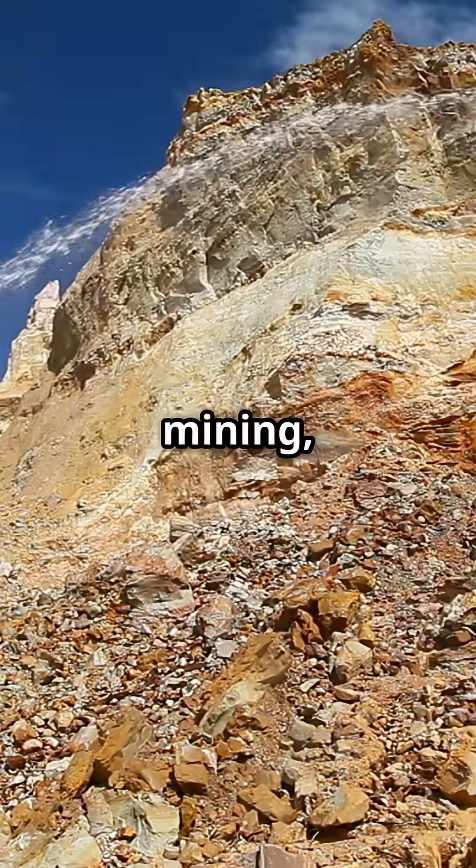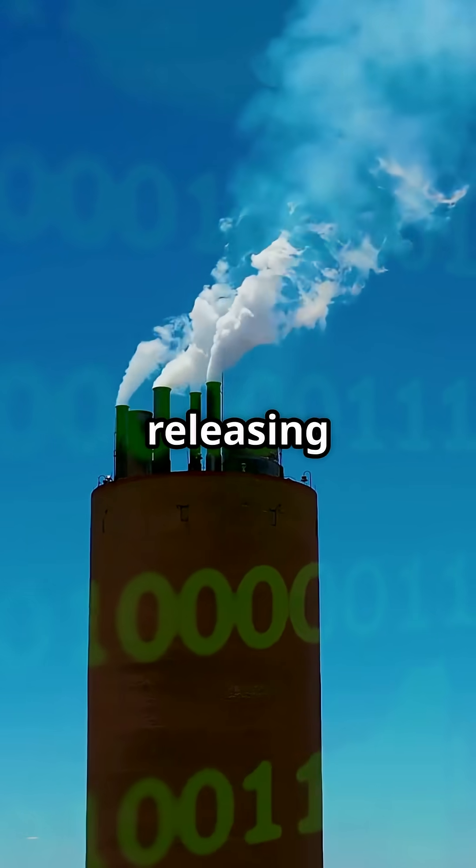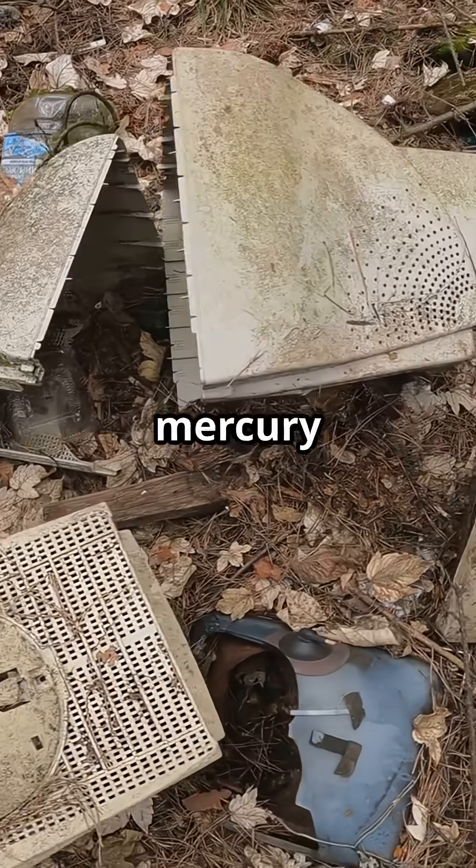In large-scale mining, cyanide is common. In artisanal mining, mercury is used to bind with gold, then heated, releasing toxic fumes. This is the world's biggest source of mercury pollution.